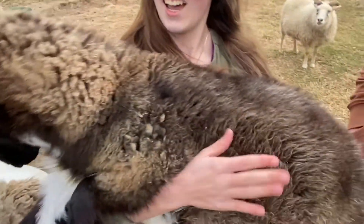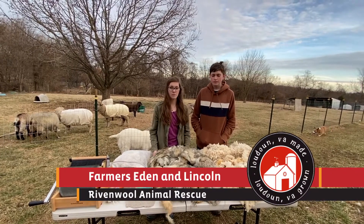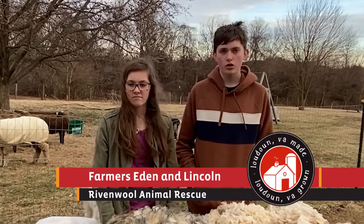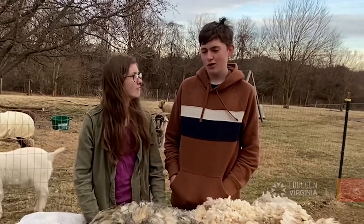Hi, I'm Eden and I'm Lincoln, and we live at Rivenwool Farm. On a farm we have lots of animals, but they're mostly fiber animals. We can use that fiber to make clothing, rugs, projects, and art.